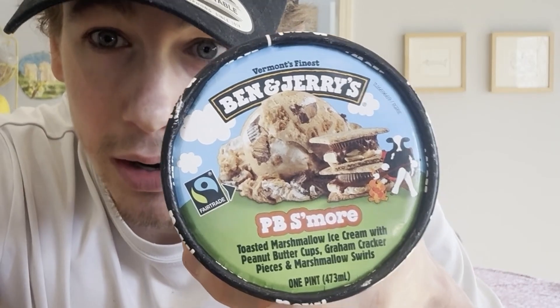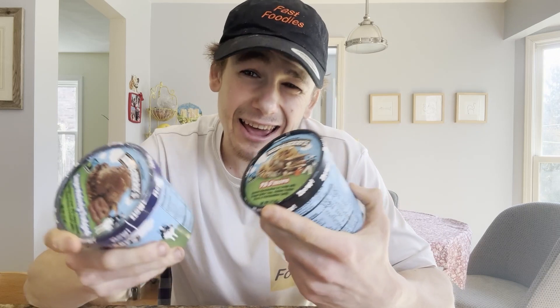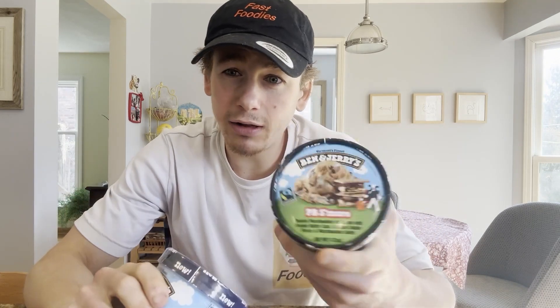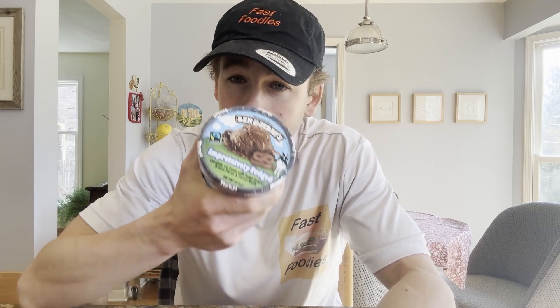I can introduce you to the brand new PB S'mores and Impressively Fudge ice creams. As you guys can probably tell by the title and thumbnail of today's video, I'm going to be reviewing PB S'mores. Don't worry, the Impressively Fudge review will be dropping relatively shortly, so hit that subscribe button and the bell icon to be notified when it drops.